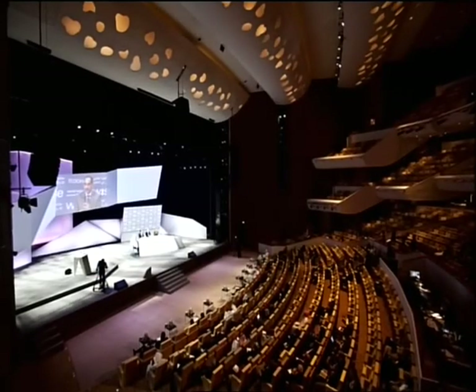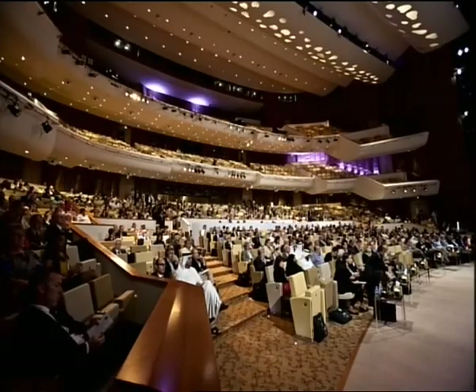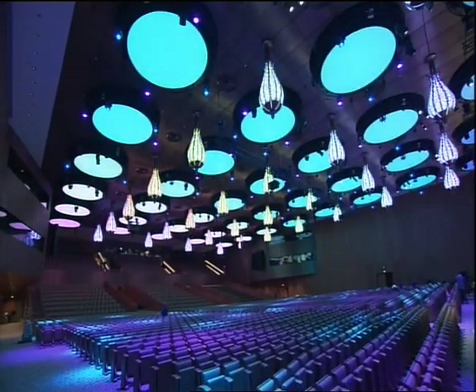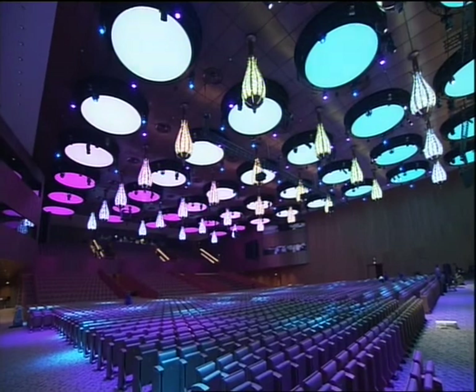The center includes a multipurpose theater, three-level conference halls, 57 meeting rooms, three luxurious lounges, three luxurious VIP lounges, and seven hospitality suites.